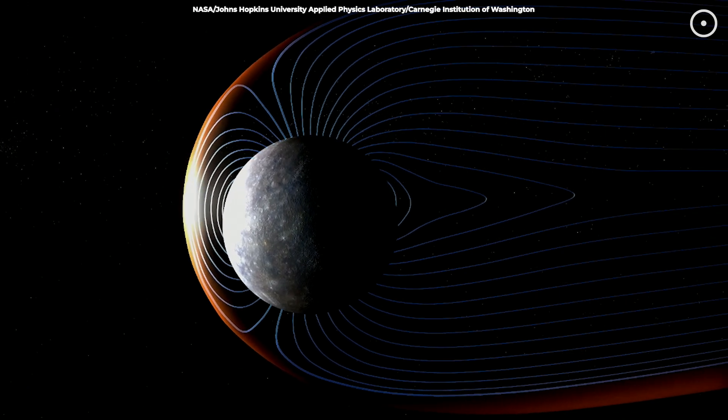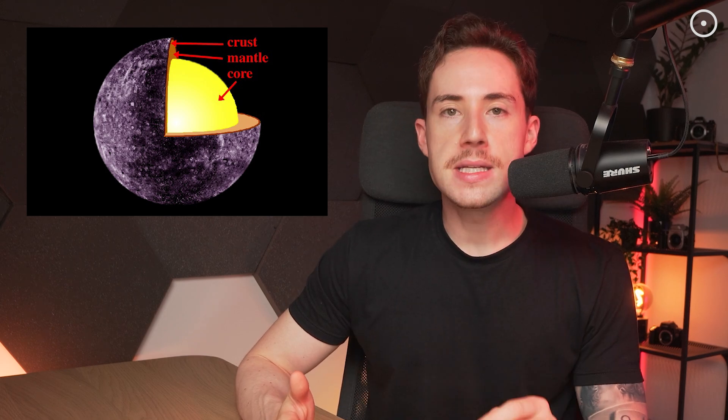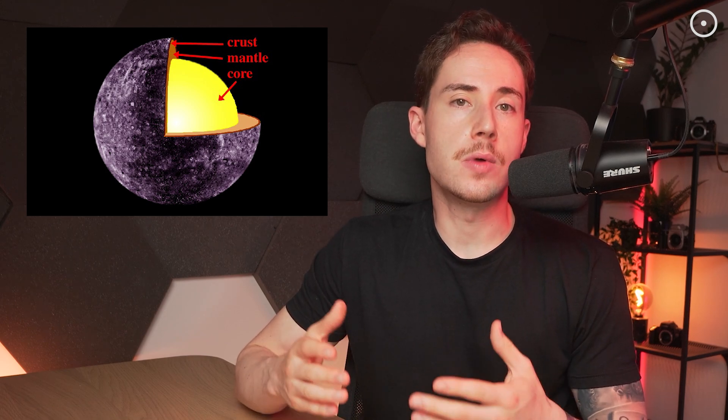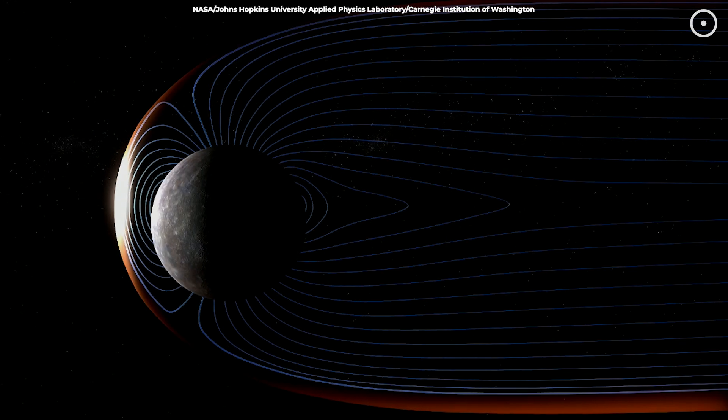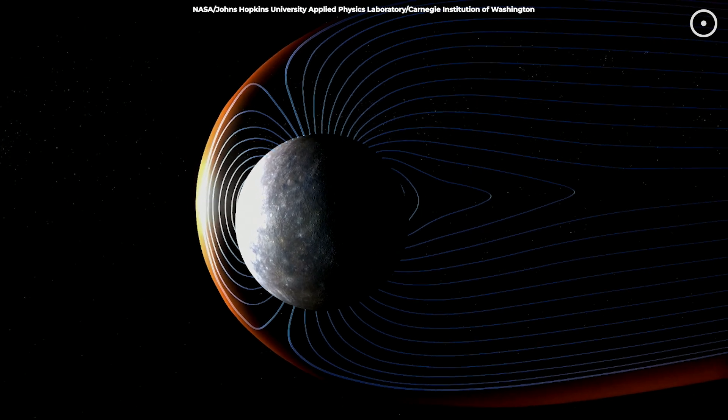Mercury's magnetic field is unusually strong for its size. The diamond layer helps transfer heat from the core to the mantle efficiently, affecting the convection currents in Mercury's liquid outer core, and influencing how Mercury generates its magnetic field. The high thermal conductivity of diamonds means they can move heat very effectively, creating temperature gradients and changing convection patterns. This behavior is key to how Mercury, despite being smaller than Earth, maintains such a strong magnetic field. By studying these diamonds, scientists gain valuable insights into Mercury's magnetic anomalies.